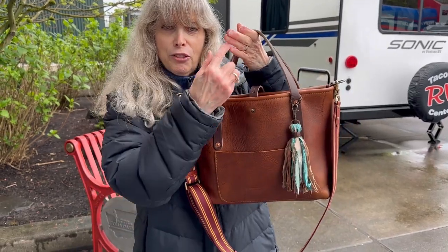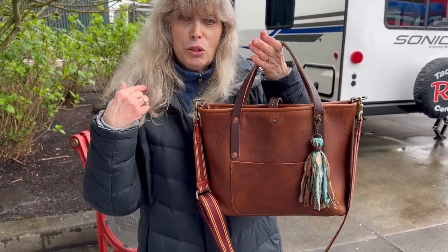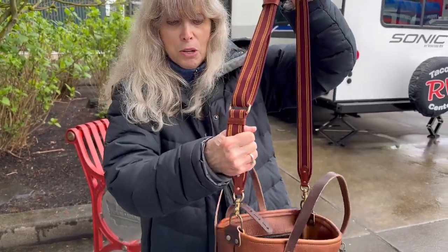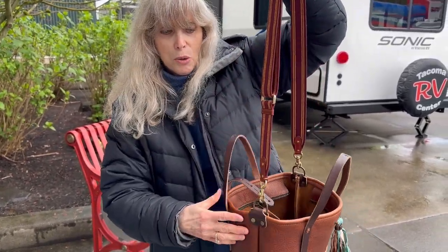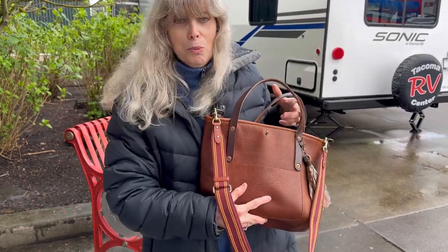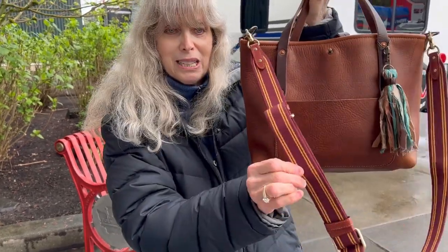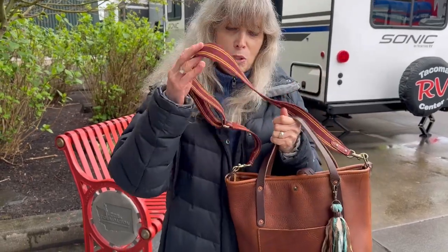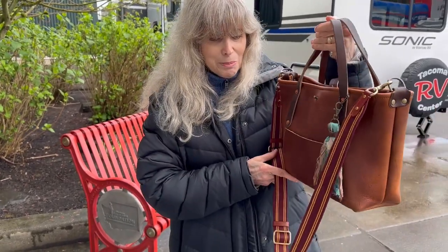This one has a five-inch handle instead of a shoulder strap, and I put this Coach strap on — these colors happen to go with all my bags, it's just a coincidence, it wasn't planned that way. So if I get tired of holding it, I could use it as a crossbody. This is my bag of the day.